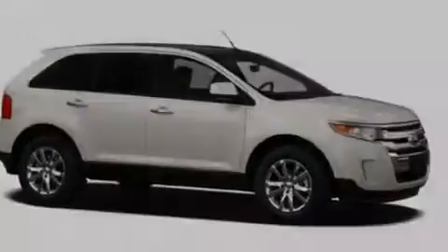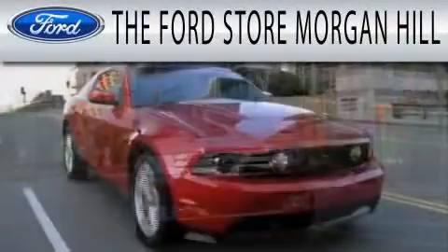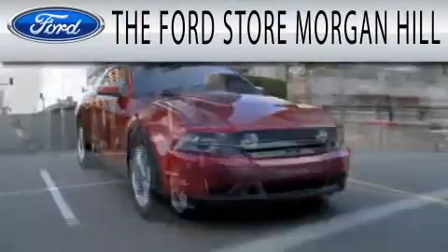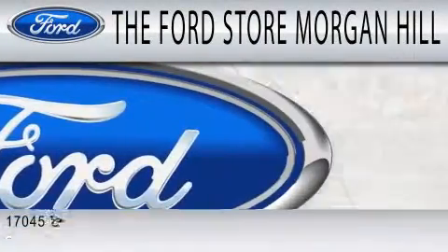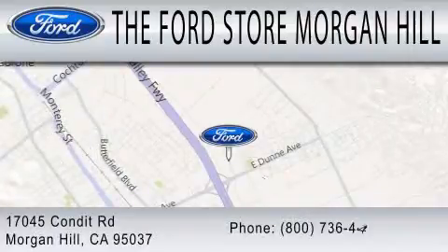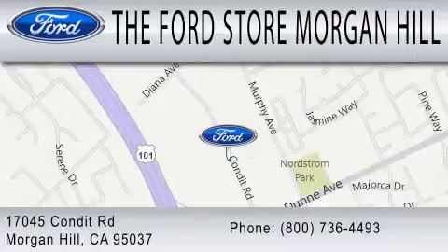Contact us today and schedule your opportunity to see this automobile in person. The Ford Store Morgan Hill has a huge selection of over 335 new and pre-owned vehicles, all clearly marked with our bottom line sale price right on the window for a no-hassle buying experience. Come see us off the 101 in Morgan Hill at the East Dunne exit.